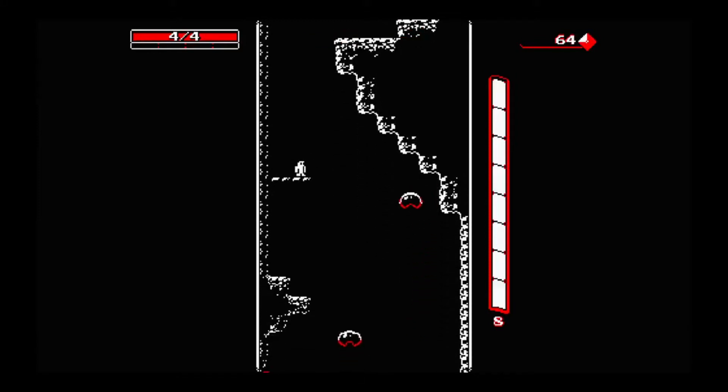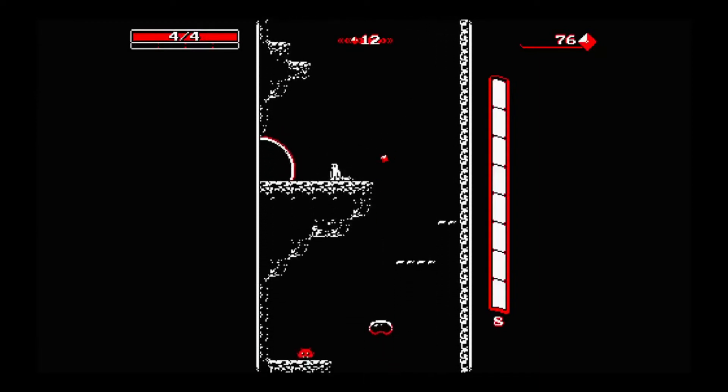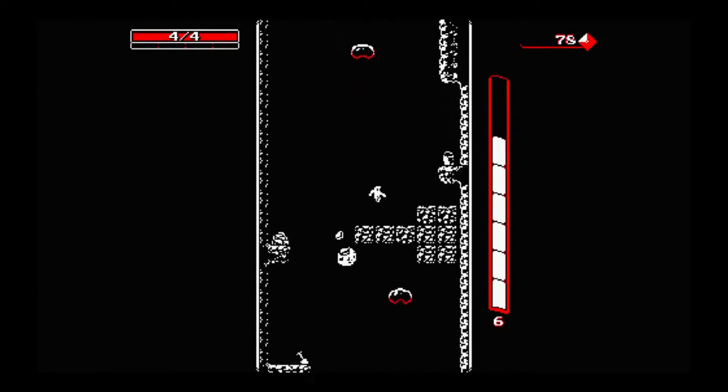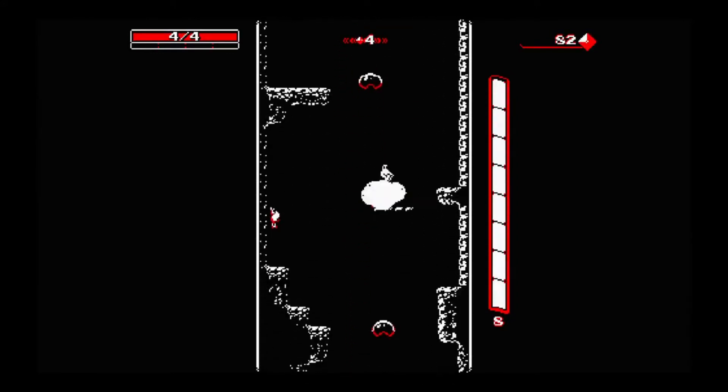Hey guys, it's Austin here and today we're doing top 5 worst games on the PS Vita. Before we get into it, if you want to see other top 5 videos just like this one, make sure to check out my top 5 playlist after the video.